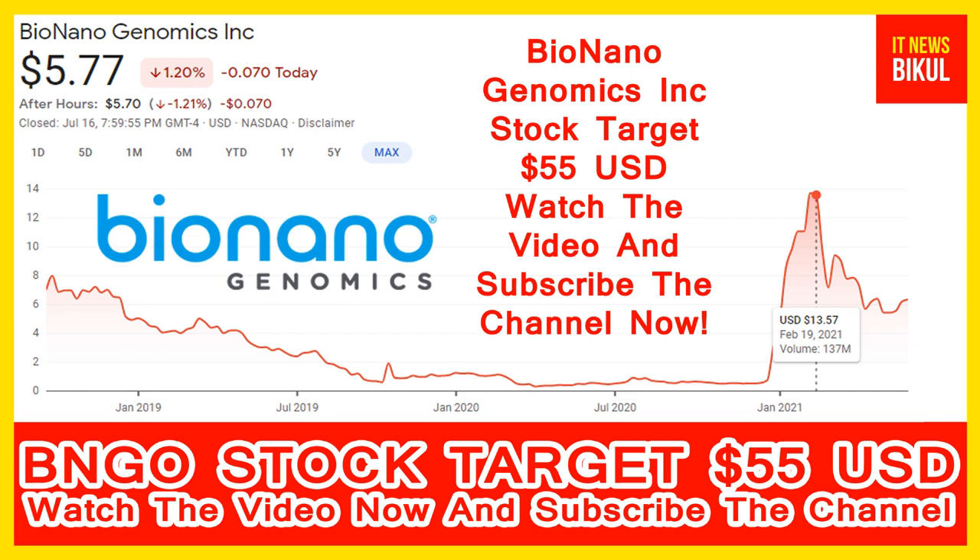Bionanogenomics Incorporation is related to the technology sector and is working in the scientific and technical instrument industry. The number of employees working in this company is above 100. The company headquarters is located in San Diego, United States.